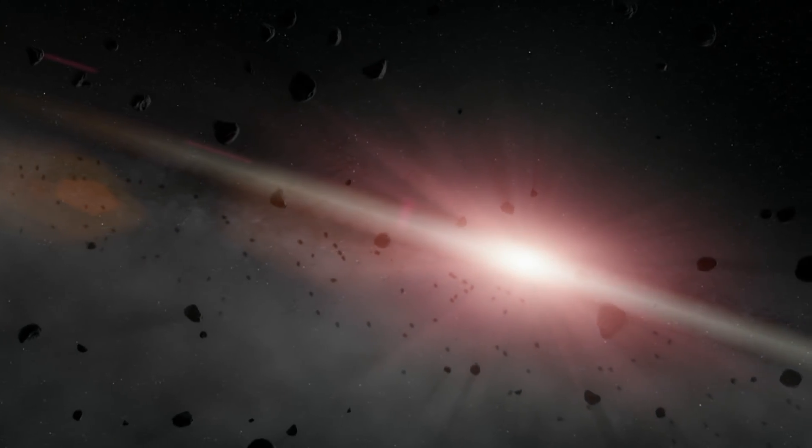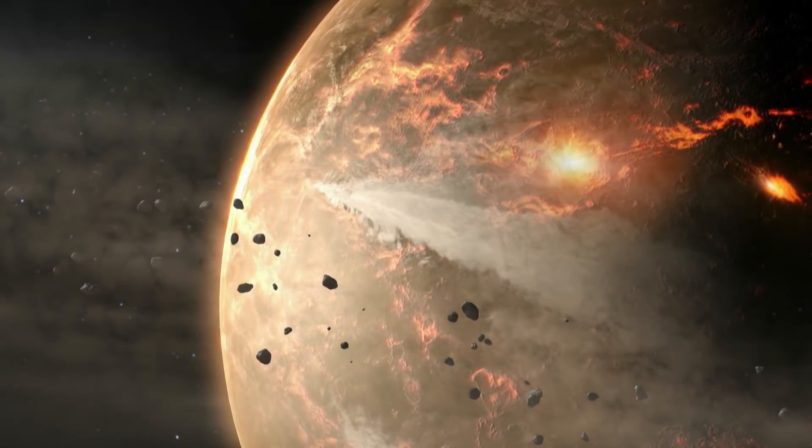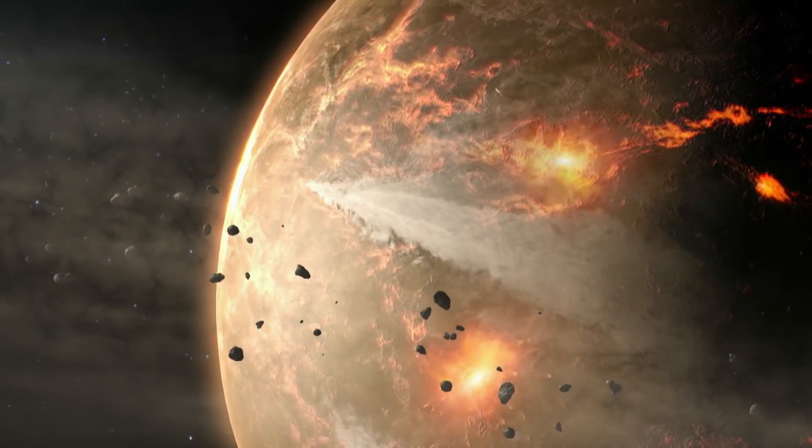Get it right, and they could literally pick up clues to understanding the formation of our solar system. If you're able to collect a sample from an asteroid, ultimately what you've done is gone back in time by four and a half billion years to understand what the raw ingredients of the solar system are.